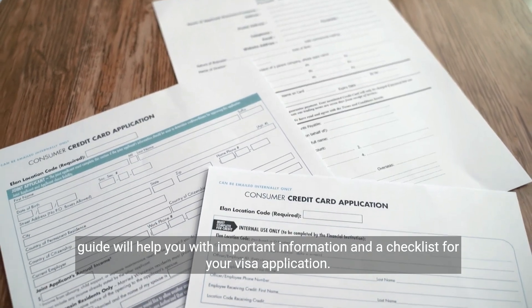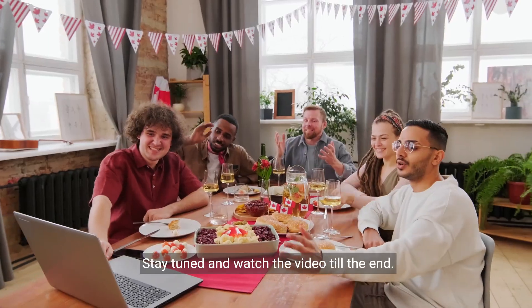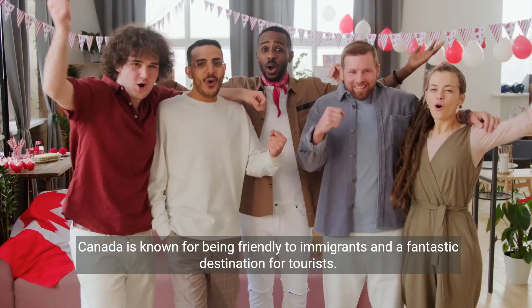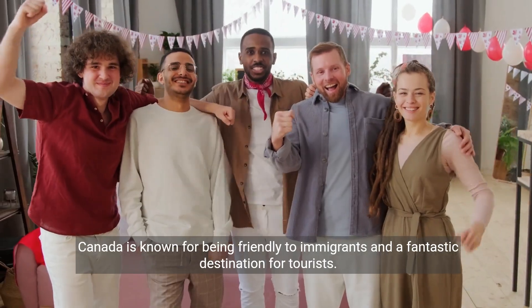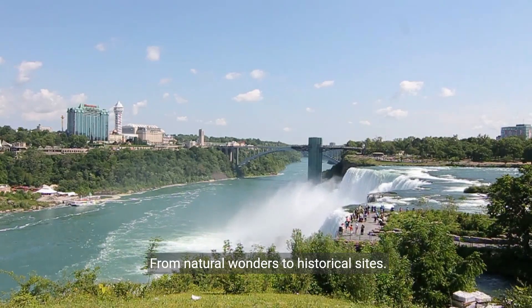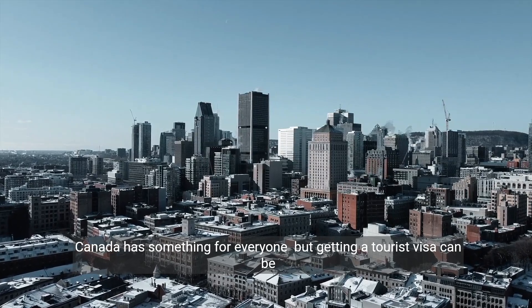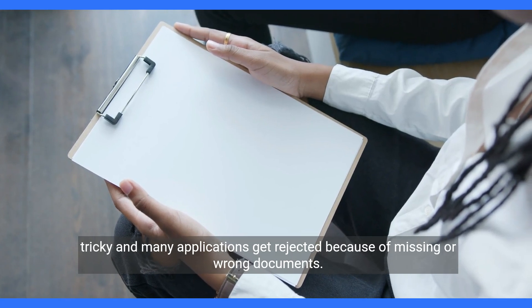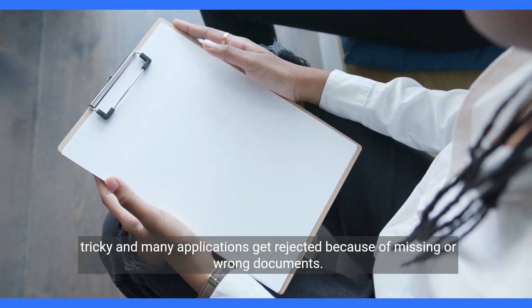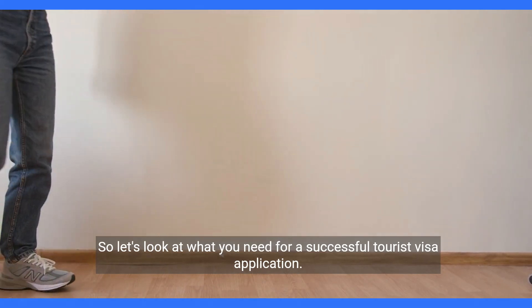In this guide, we'll help you with important information and a checklist for your visa application. Stay tuned and watch the video till the end. Canada is known for being friendly to immigrants and a fantastic destination for tourists. From natural wonders to historical sites, Canada has something for everyone. But getting a tourist visa can be tricky, and many applications get rejected because of missing or wrong documents. So, let's look at what you need for a successful tourist visa application.